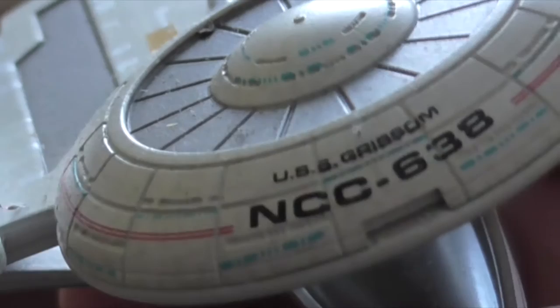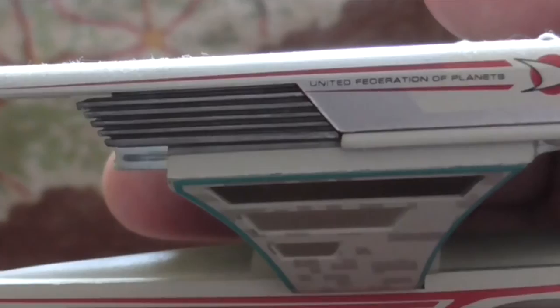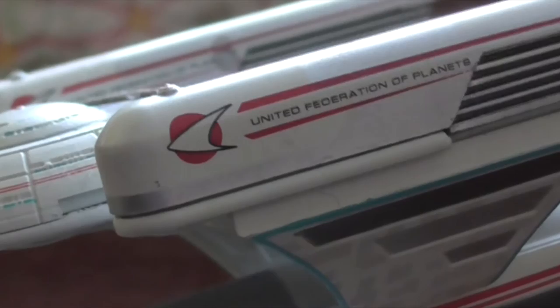You can see it's USS Grissom, this specific model. The bridge dome — this is one of the very rare models which consists of two parts basically. These are the Nacelles, United Federation of Planets, with really nice painting. The other Nacelle, United Federation of Planets, again nice paint job.